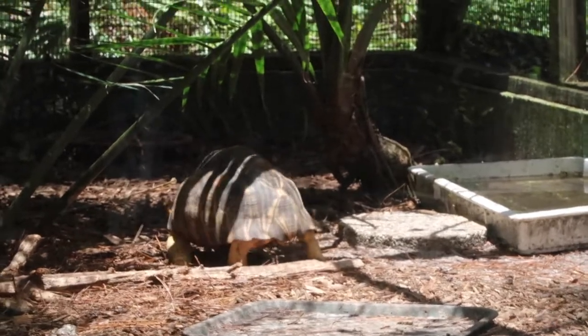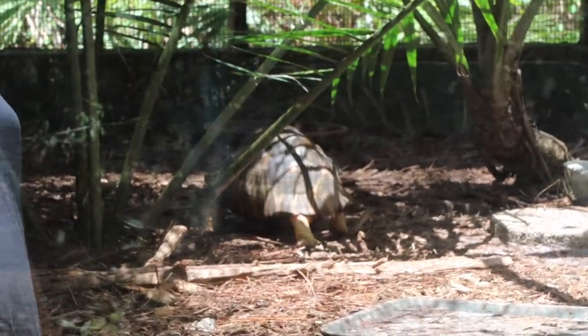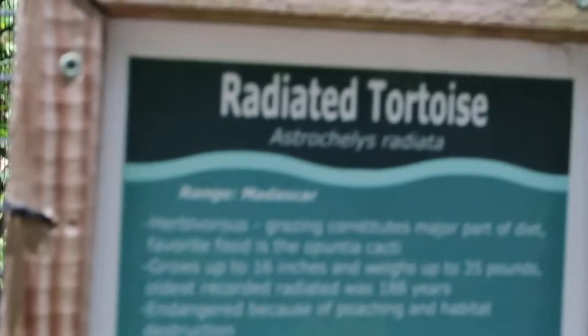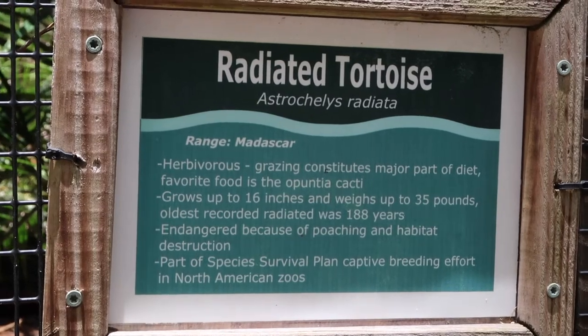We've got a little radiated tortoise making his way around. I kind of wish I could just live my life like this — instead I gotta work, pay bills. Who's got time for that? There's a little information about the radiated tortoise if you guys want to take a look.